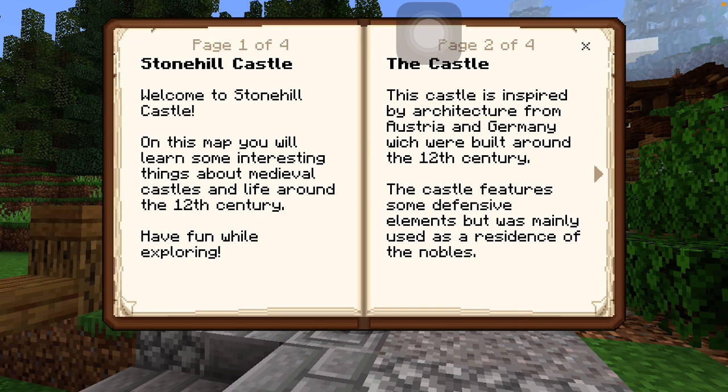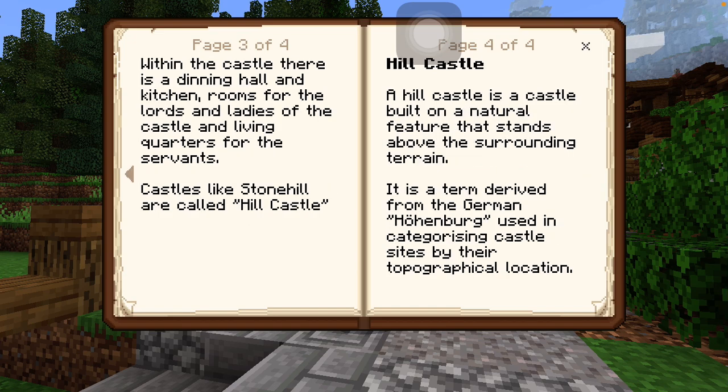Which were built around the 12th century. The castle features some defensive elements, but was mainly used as a residence of the nobles. Within the castle there is a dining hall and kitchen. Rooms for lords and ladies of the castle and living quarters for the servants. Castles like Stonehill are called Hill Castle. A hill castle is a castle built on a natural feature that stands above the surrounding terrain. It's a term derived from the German Hohenberg. Is that how you say it? Hohenberg. Used in categorizing castle sites by their topographical location. Sorry, I have a mild case of dyslexia.